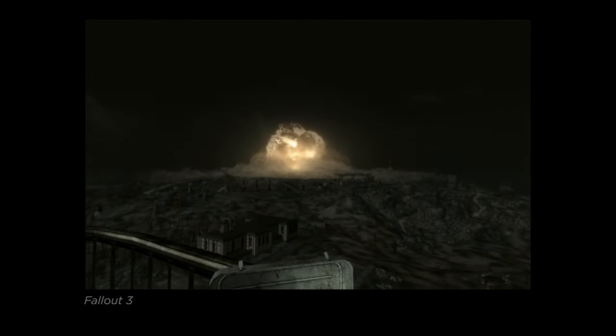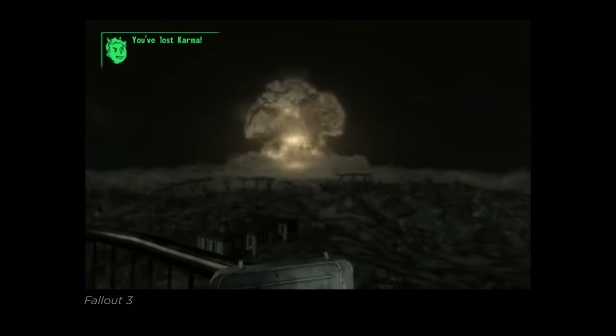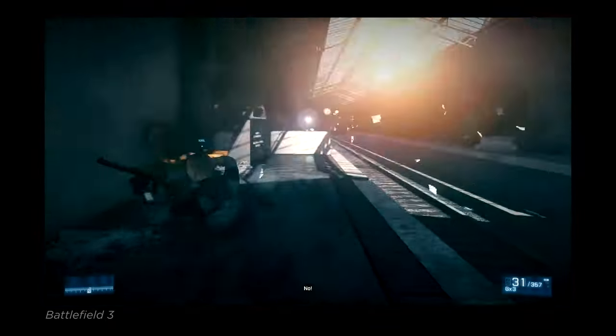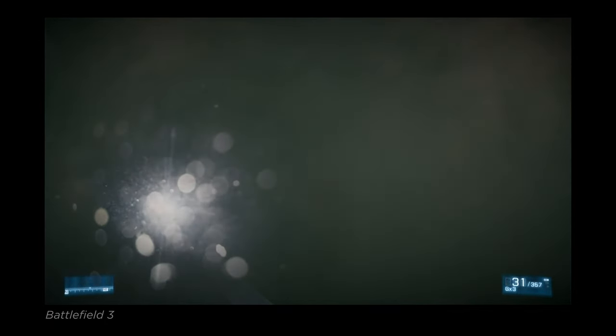In Fallout 3, there is a distant boom followed by shuttered windows. Battlefield 3 — another classic — features a loud bang. And Metro: Last Light has no blast at all, just the sound of the afterwave and surrounding sounds.